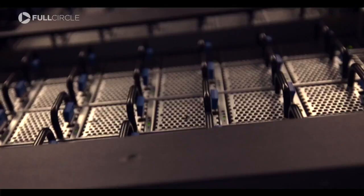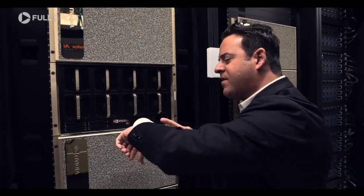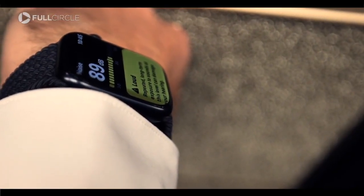That low growl evokes noises from sci-fi movies. It is deafening during peak demand — as loud as a jet engine. This GPU is actually working overtime right now because someone is running a process for an artificial intelligence system. My watch is picking up about 91 decibels.